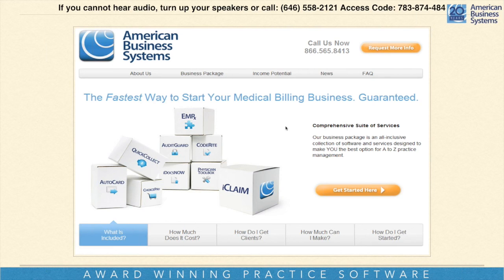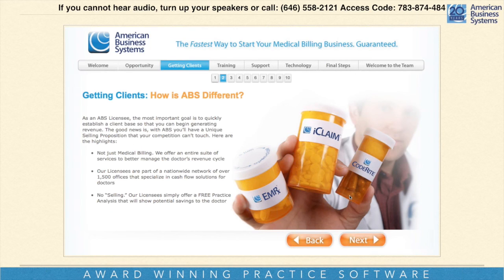If you want to do deeper due diligence, you're going to want to click on one of the orange buttons there, and that will help us know you want to go further into our virtual brochure. There we have several sections: welcome, opportunity, getting clients, training, support — and in each of those sections there are subsections where you can read, watch videos, and even contact some of our licensees who are ready to talk with you.